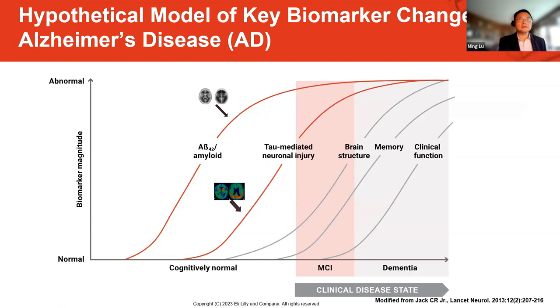I believe everybody should be more than familiar with this figure. It's a hypothetical model for the biomarker change in the AD domain proposed by Clifford Jack. As you can see, accumulation of amyloid beta plaques is an early and essential event in the onset of Alzheimer's disease, leading to neurodegeneration processes such as tau deposition and ultimately progressing to cognitive and functional impairment. We at Avid have developed two tracers to detect the amyloid plaques and tau tangles, which are the basis for designing the TrialBlazer-ALS2 study.